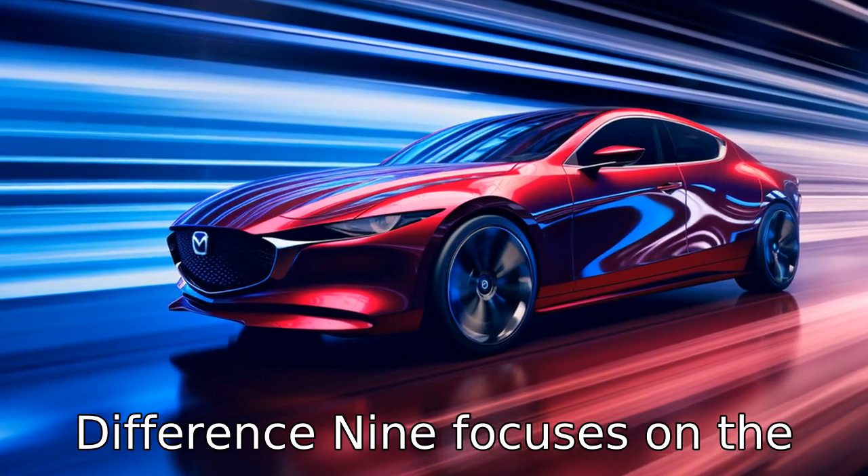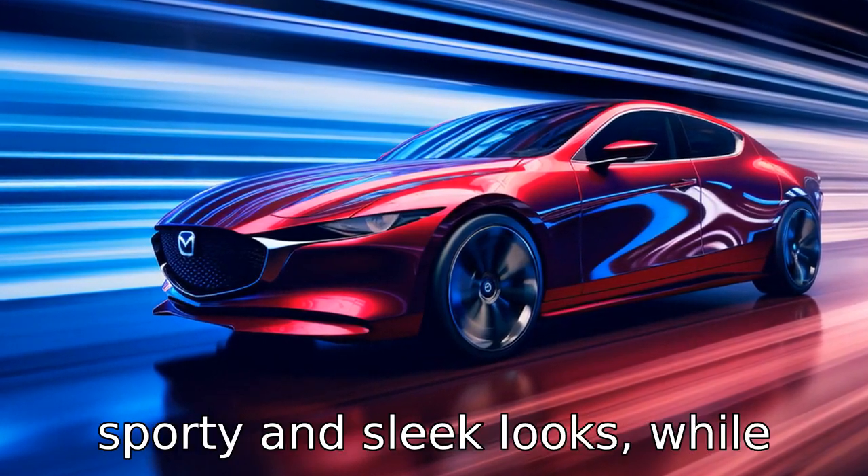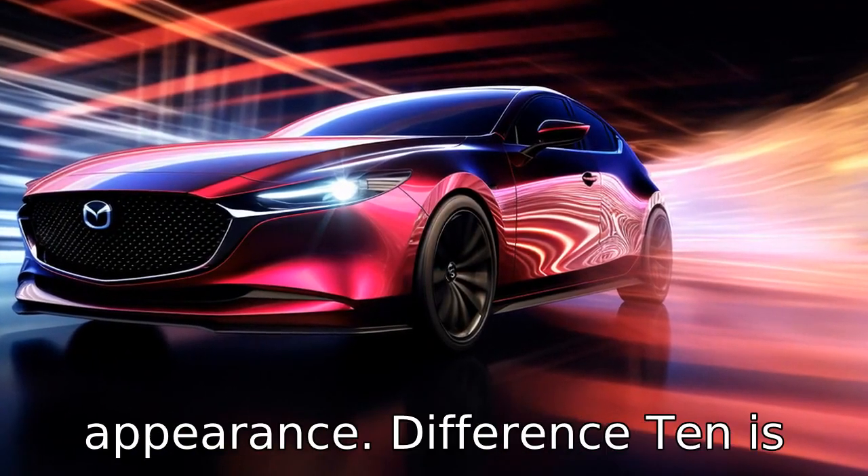Difference 9 focuses on aesthetic appeal. Many reviewers praise the Mazda 6 for its sporty and sleek looks, while the Subaru Legacy is lauded for its understated and classy appearance.